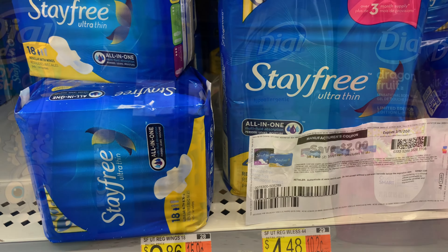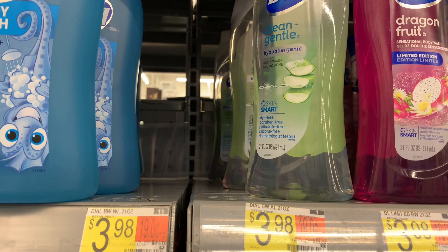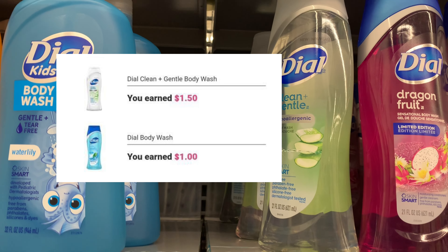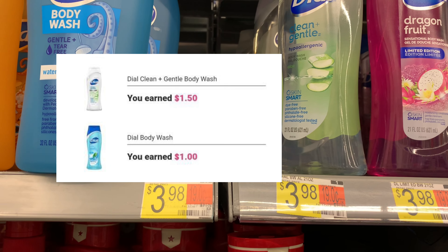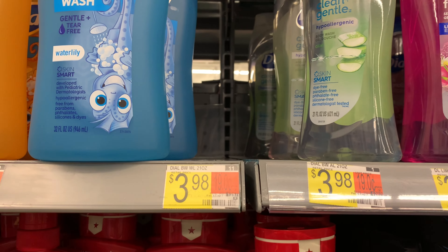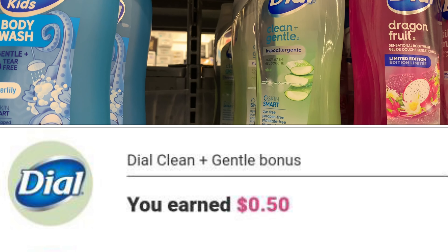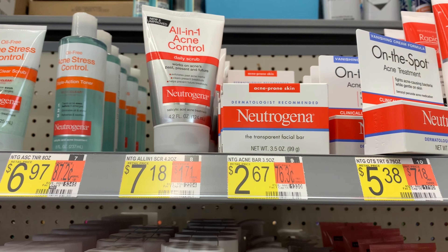The Dove body wash — this is a repeat deal — is priced at three dollars and 98 cents. We have two rebates attached: one for a dollar and one for a dollar and 50 cents, bringing my cost down to a dollar and 48 cents. I also hit a 50-cent bonus because this is my second time purchasing the Dove, making my final cost 98 cents.